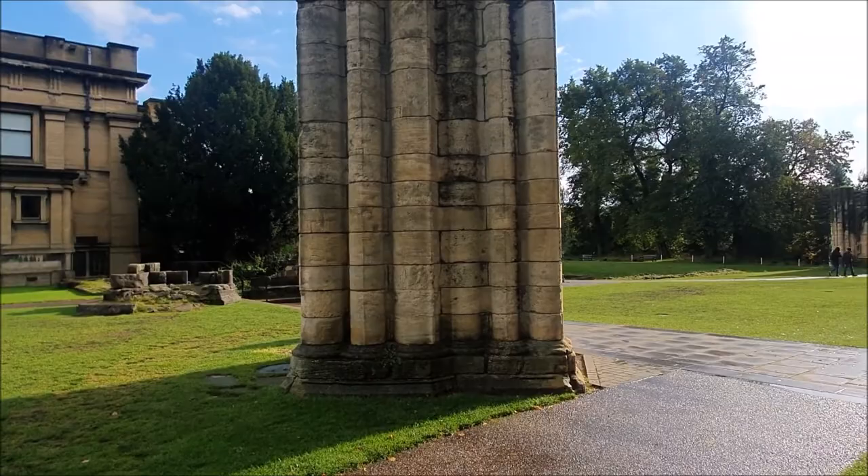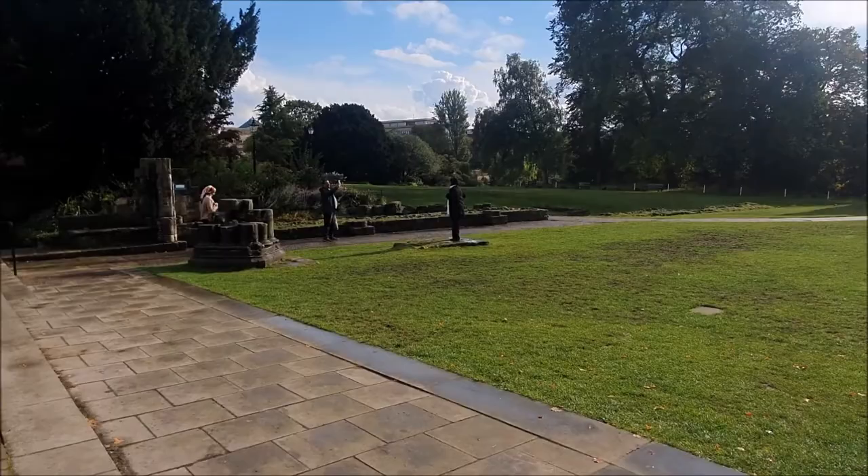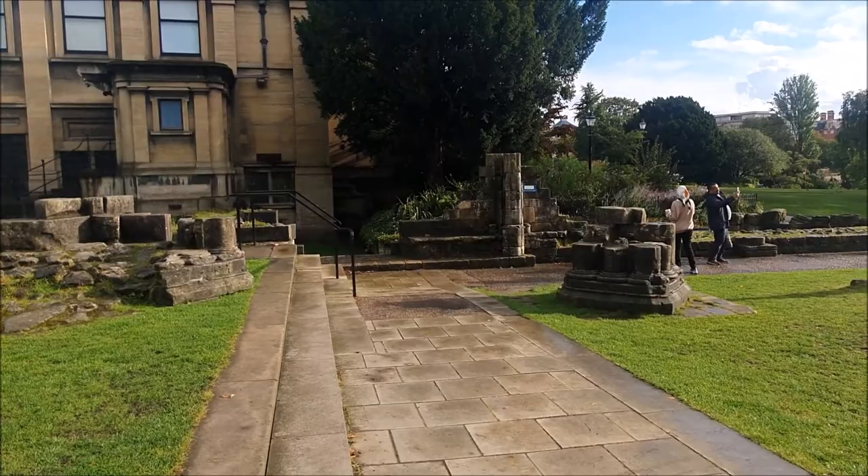There's just the York Museum sat on top of it now, and squirrels all over the place. The museum gardens are really nice. It's called St. Mary's Abbey - that's what it's called.